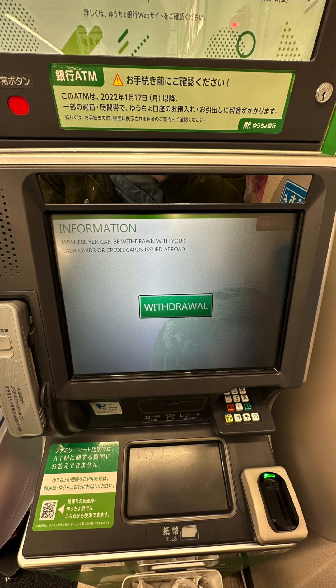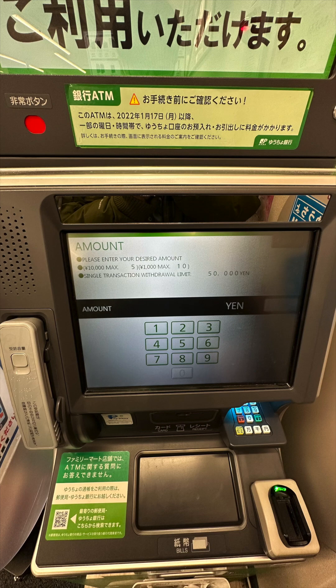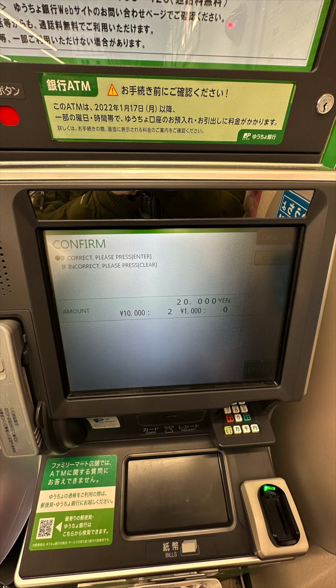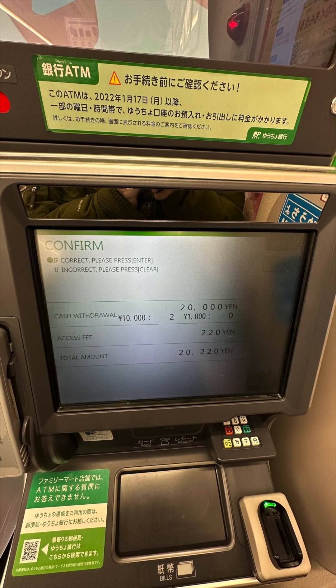The best way to get Yen in Japan is to use your debit card to withdraw Yen from ATMs in Japan. ATMs give you one of the best exchange rates — they typically use the Visa or MasterCard network's exchange rate, with no markup on the foreign exchange rate. The rate is very similar to what you would see on Xe.com, and sometimes even better.